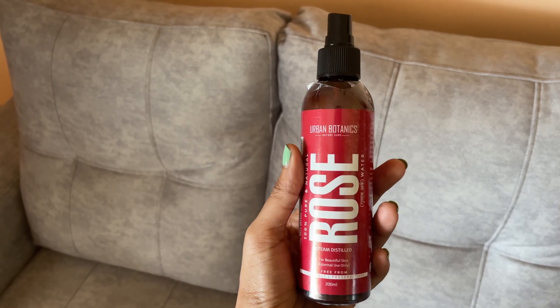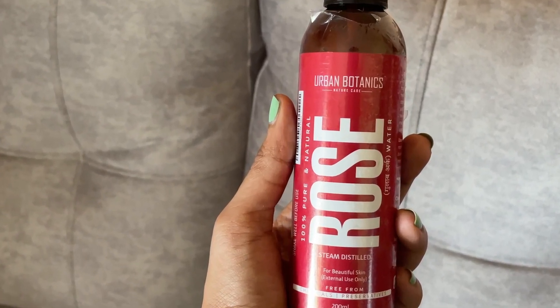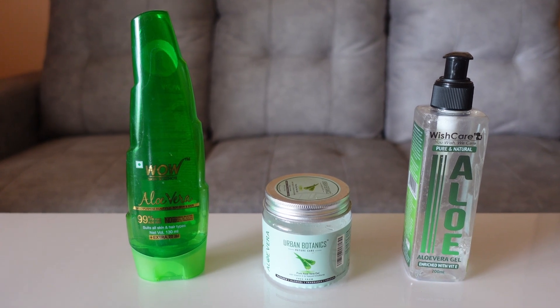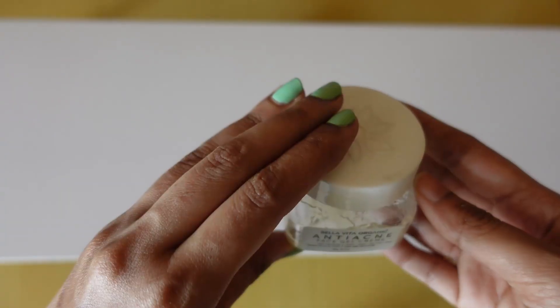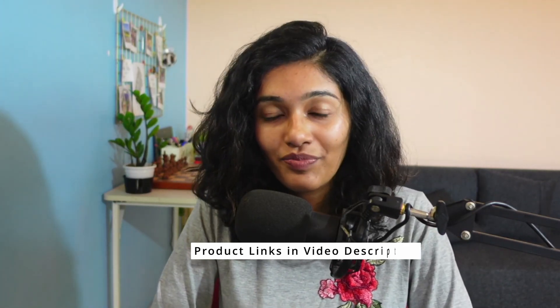For rose water, I use Urban Botanics, which is supposed to be 100% pure and natural. I've tried aloe gels from Wow, Urban Ladder, and Wishcare, and they've all been great. Currently I'm using the aloe gel by Greenworth. All these products are supposed to be chemical-free and are easily available on Amazon — I'll share the product links in the description. I would not suggest Patanjali products because quality is an issue and they did not suit my skin.